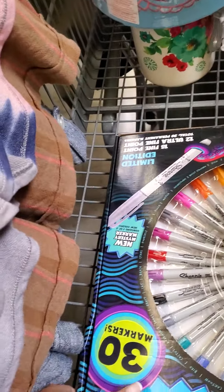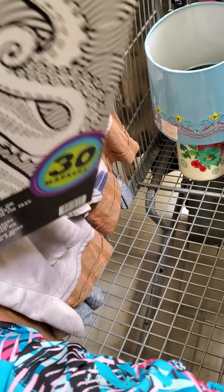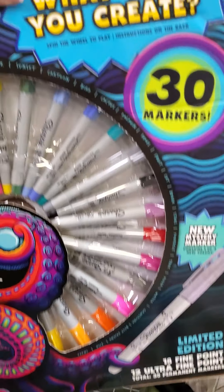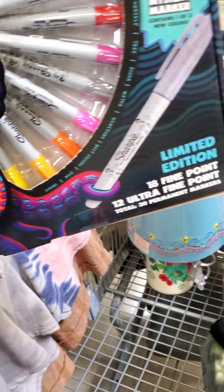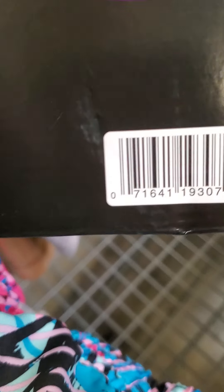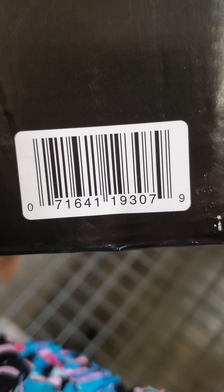Then I have these Sharpies — they're for coloring. And they were ringing up for $12. Originally $20, I believe.